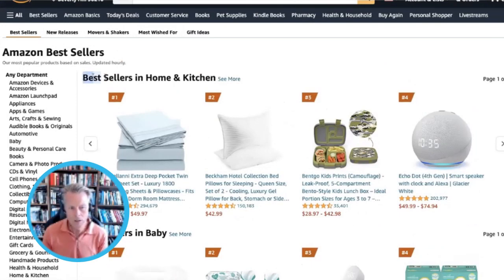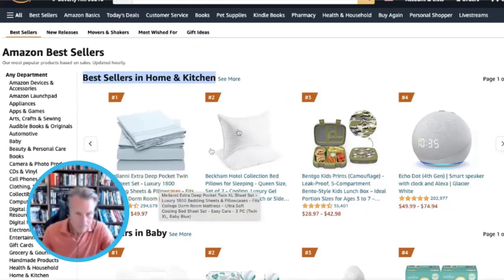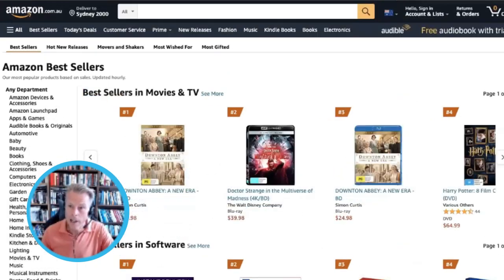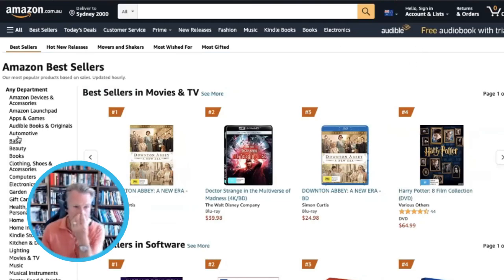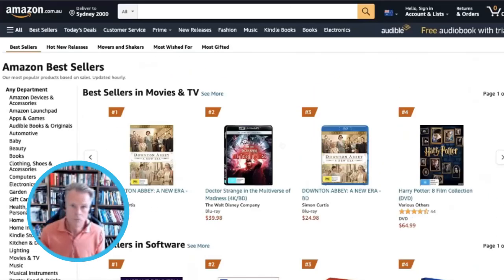Remember last week I showed you the little hack for finding eBay stuff that was selling really, really well? So you can use that too. In Australia they have a different URL — Australia is the only one with this URL, I don't know why it's different — but you can get the same thing from there as well. It gets updated hourly, so it's super easy to find that out.